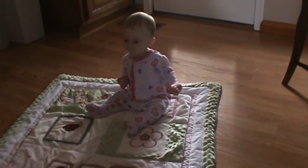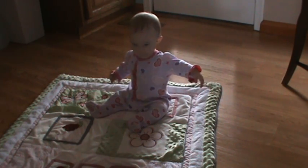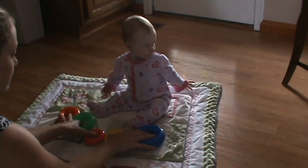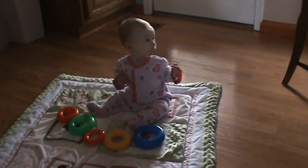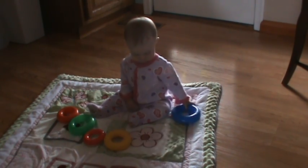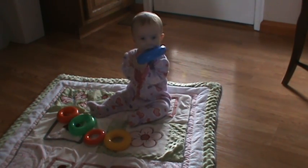Alright, let's try again. Mix them up a little bit. Carissa, what color do you like? What color? Cowboy's Blue!